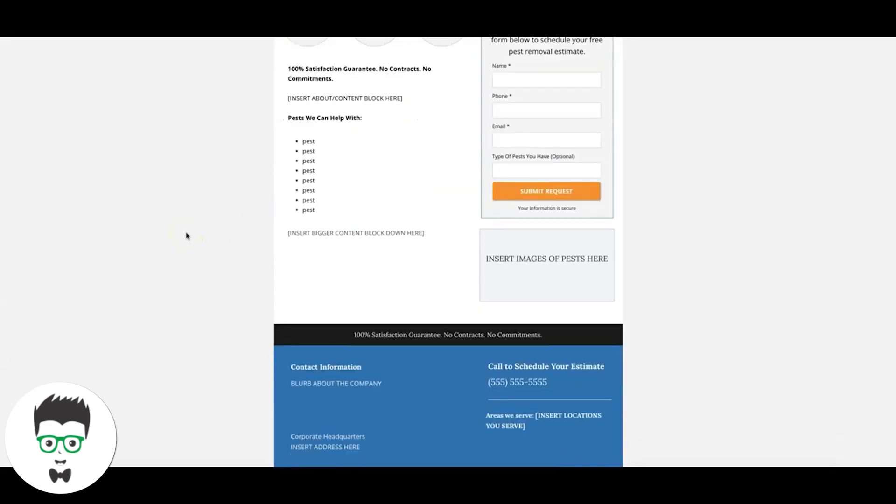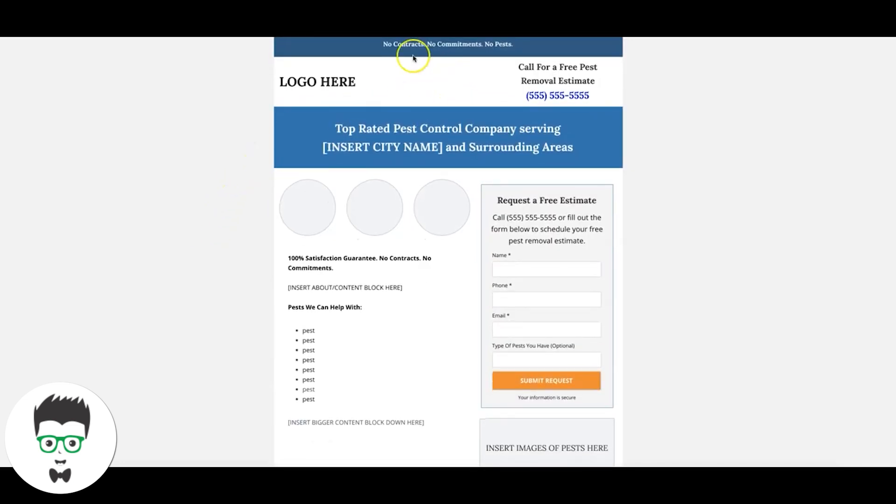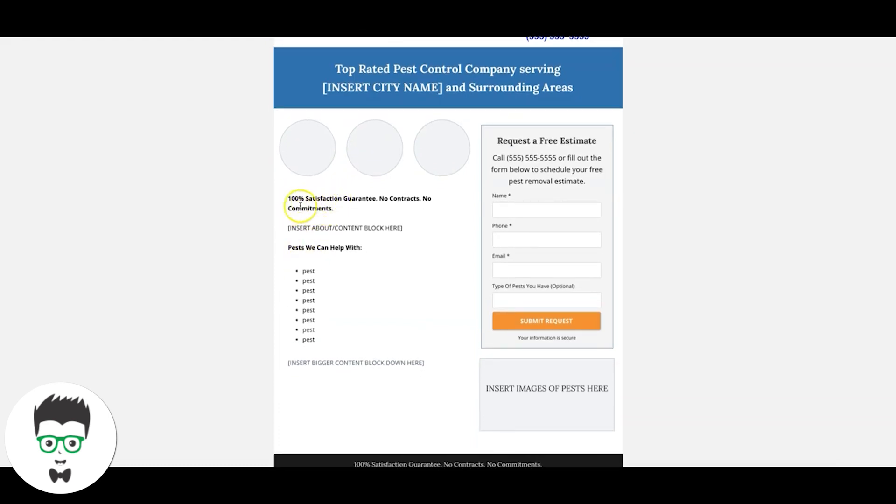Next up we've got pest control. This is also a very basic, small page. You have secondary call-to-actions up top — kind of benefits bullet-point type stuff. Then your logo, main call to action: 'Call for a Free Pest Removal Estimate,' a click-to-call number, main header: 'Top Rated Pest Control Company Serving [Your City] and Surrounding Areas.' Here we drop three real photos — not Shutterstock, not stock photos — real authentic photos of your team out on a job.